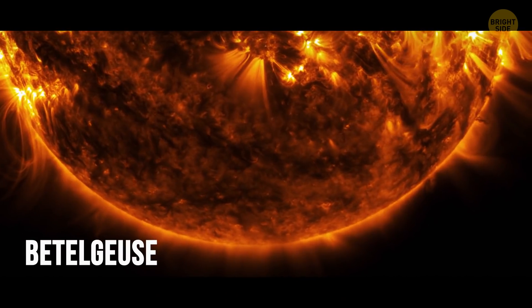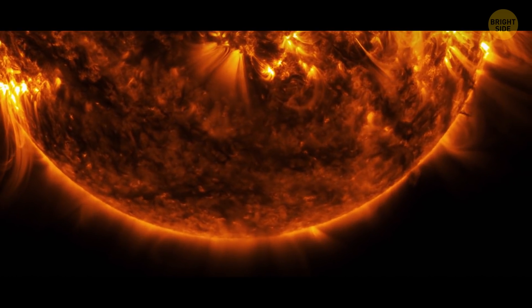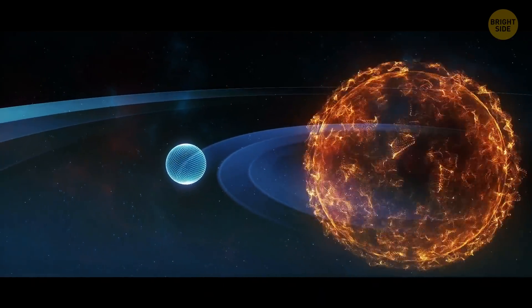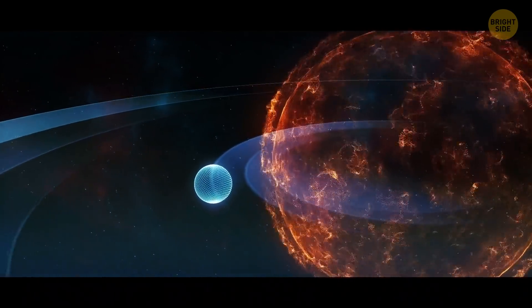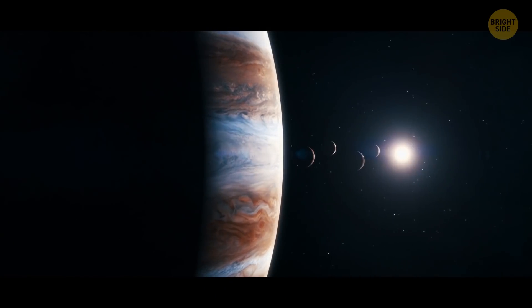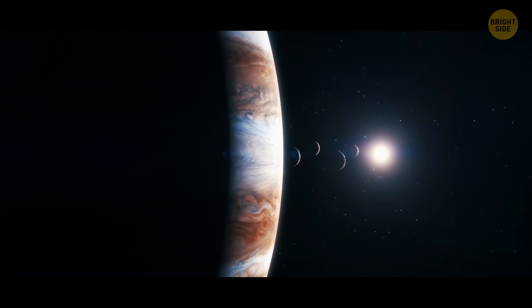Betelgeuse, a red giant in the Orion constellation, started to dim in 2019. This confused astronomers. By that time, the star had already swollen to enormous proportions — if it was to replace our Sun, its outer surface would spread far beyond Jupiter's orbit.